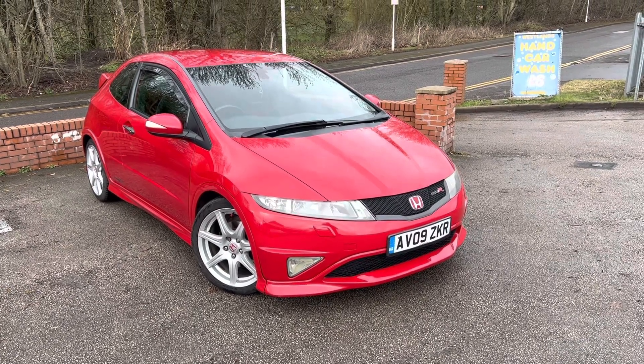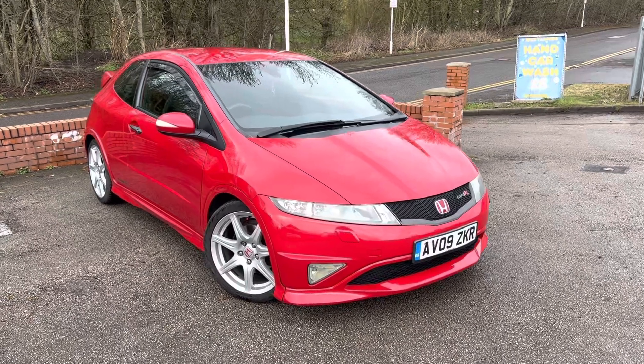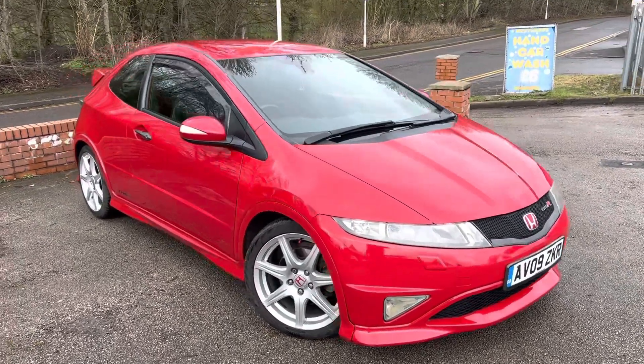A 2009 Honda Civic Type R has just arrived in part exchange here at MSC Motors. It's quite a clean little thing, to be fair, especially for its age and its miles.